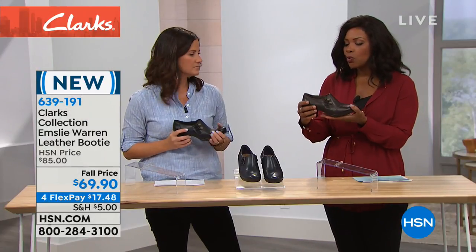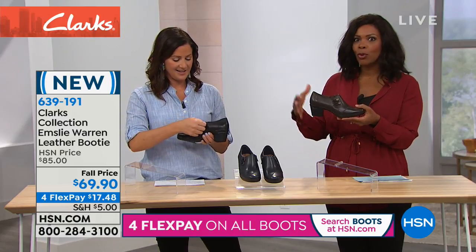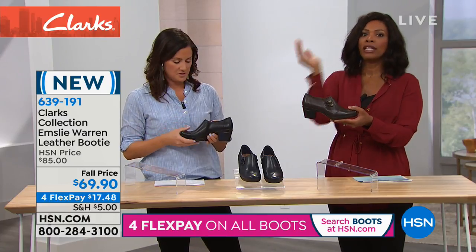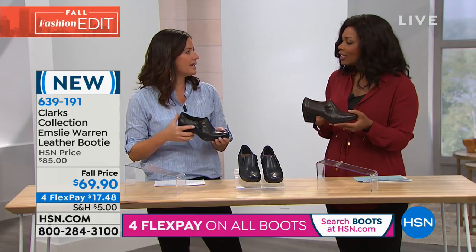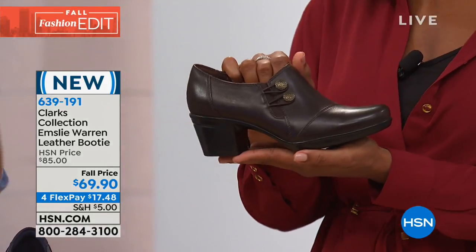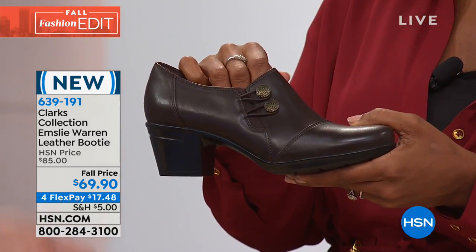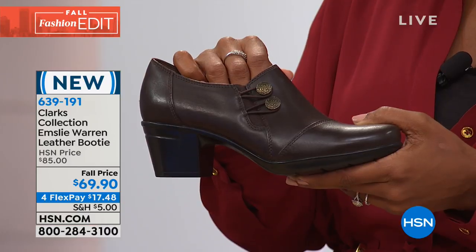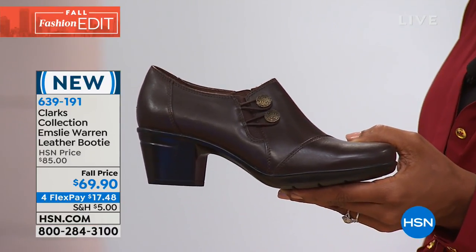Which means you can wear them from year to year, and they're never going to look like a billboard for 2018 when it's 2020 and you're still wearing them — which is a big deal. I honestly think our shoes are somewhat ageless. We have moms and daughters wearing the same style, passing them down, and even grandmothers — maybe not the one with the heel, but she might be wearing the flat.